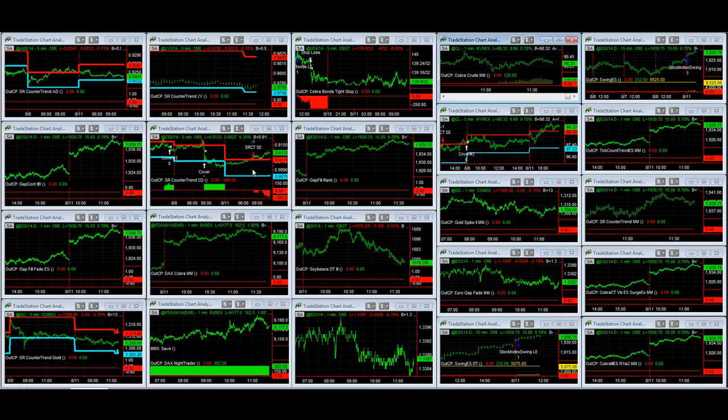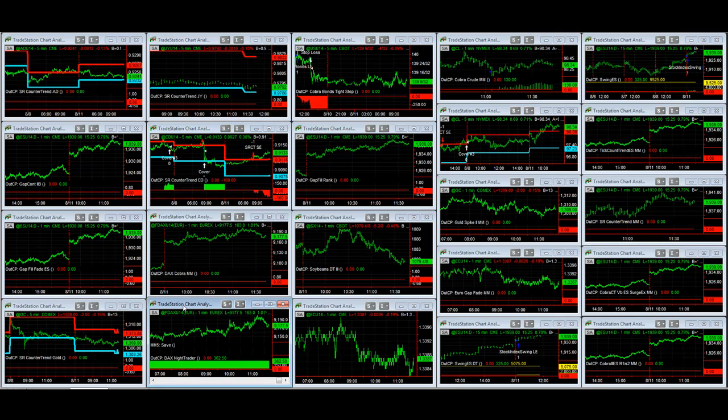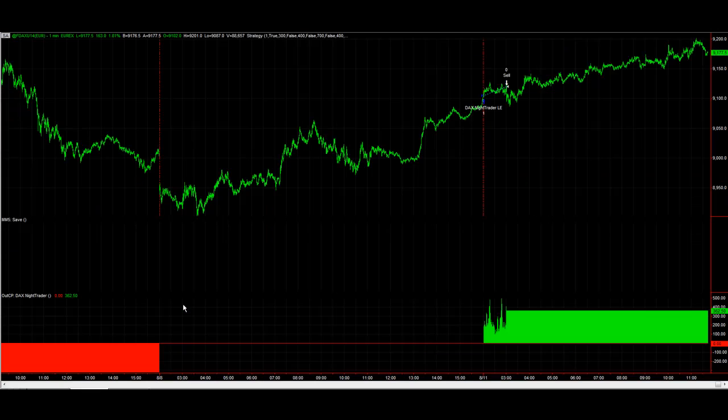We've got Canadian Dollar Short, sitting on a loss on that trade. DAX Night Trader was profitable last night — you can see the trade there, up 362.50 euros.